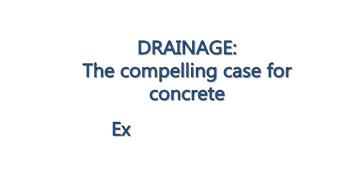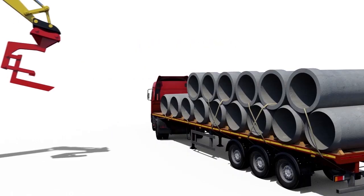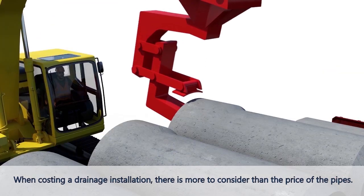Drainage. The compelling case for concrete. Exhibit 1: Cost. When costing a drainage installation, there is more to consider than the price of the pipes.